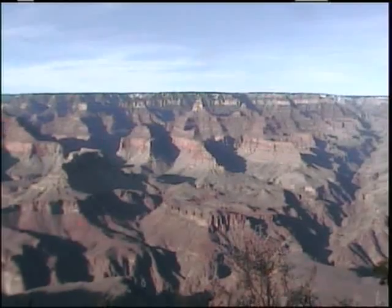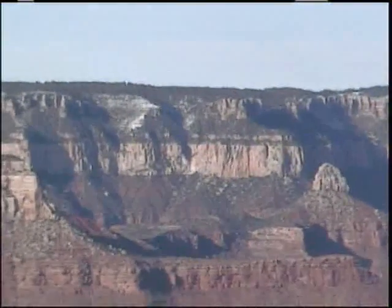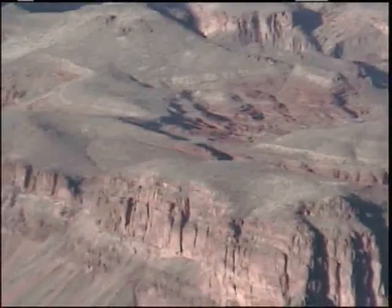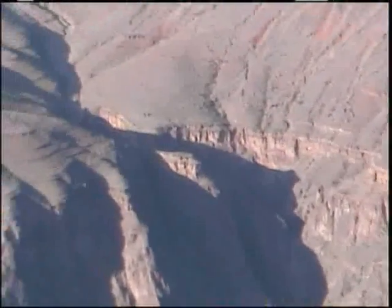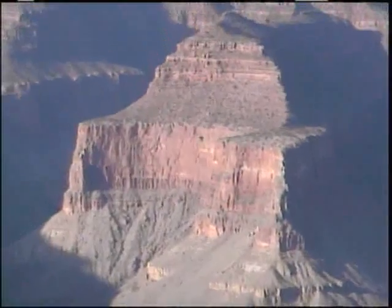How could you have dinosaurs walking around during the flood? You also find dinosaur egg nests. You find soils. You find all these different things that show that the Grand Canyon took a long time to form all these layers.